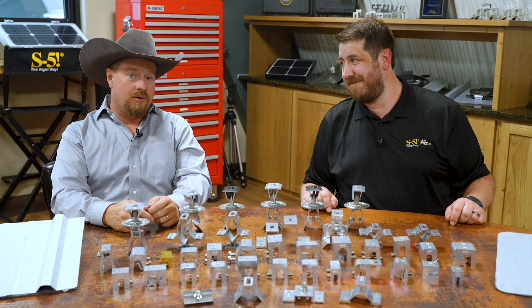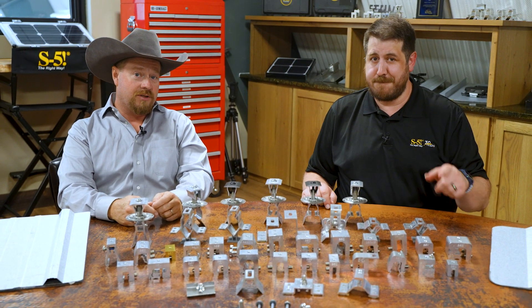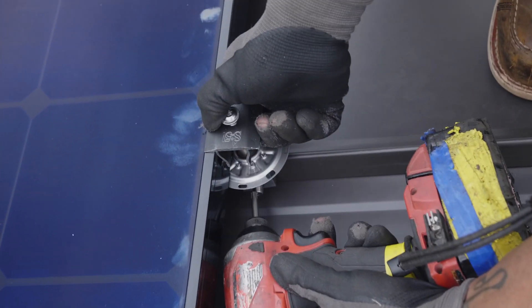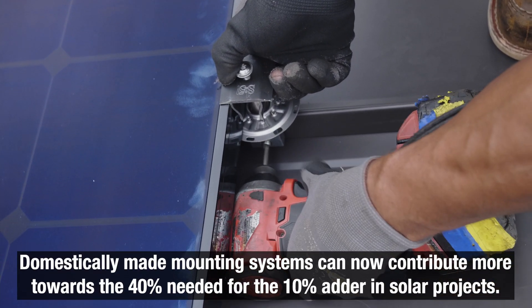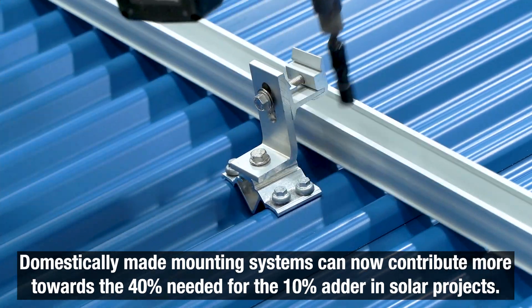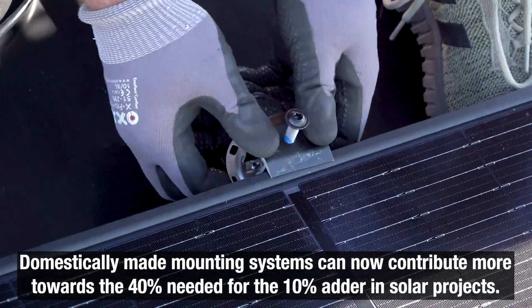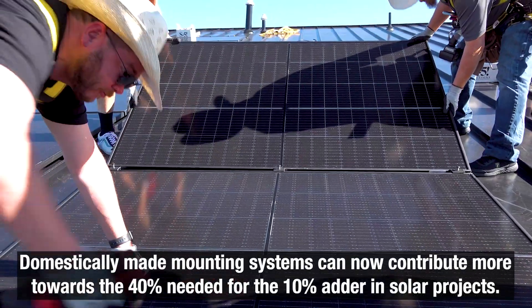The tax credit is an extra bonus on top of the 30% investment tax credit under the Inflation Reduction Act of 2022. Here's how it works: domestically made mounting systems can now make up a bigger chunk of the total materials in your solar project, helping you reach the 40% needed to qualify for that 10% adder.